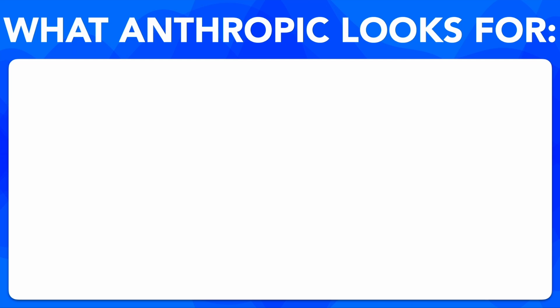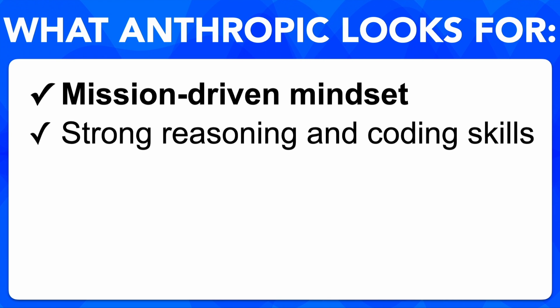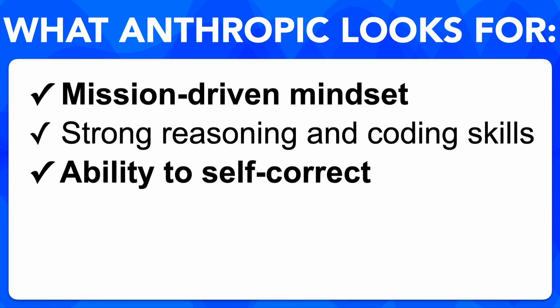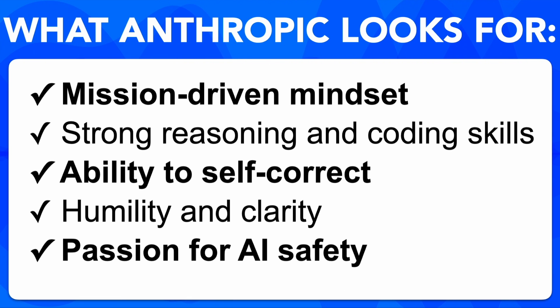Anthropic is unlike most tech companies, so what are they looking for? They're looking for people with a mission-driven mindset, strong reasoning and coding skills, and the ability to self-correct — that's really important — as well as humility, clarity, and passion for AI safety. They want smart engineers, but above all they're searching for people who deeply care about the safe and ethical development of AI: clear thinkers, strong communicators, and those who can take initiative and self-correct.